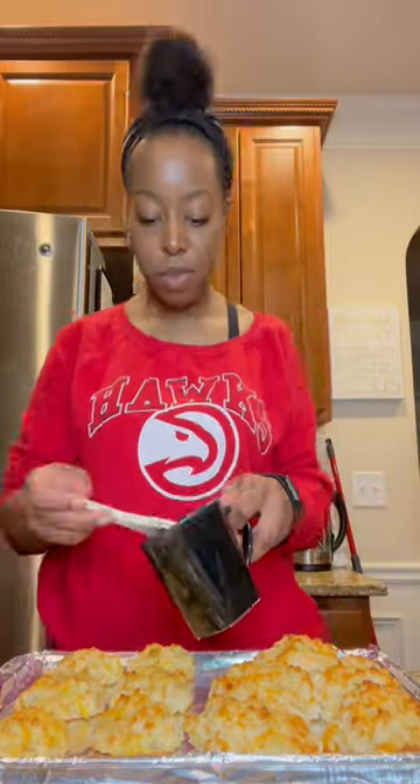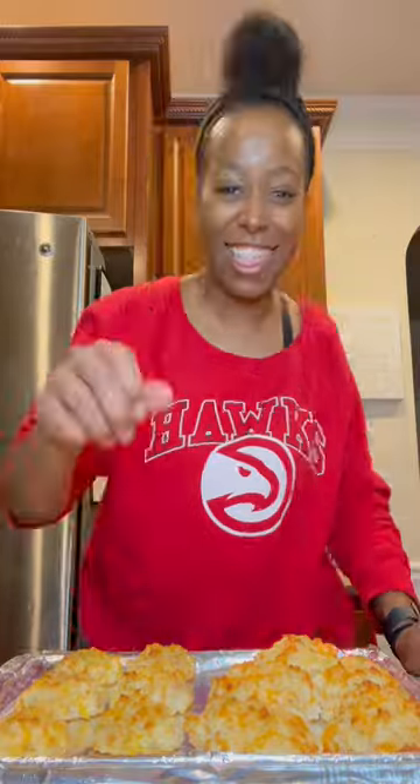What do you think? Do you think they'll like it? Do you think they can tell the difference? Well, here we go.